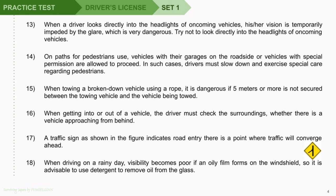Question 16: When getting into or out of a vehicle, the driver must check the surroundings, whether there is a vehicle approaching from behind. Question 17: A traffic sign as shown in the figure indicates a point where traffic will converge ahead. Question 18: In driving on a rainy day, visibility becomes poor if an oily film forms on the windshield, so it is advisable to use detergent to remove oil from the glass.